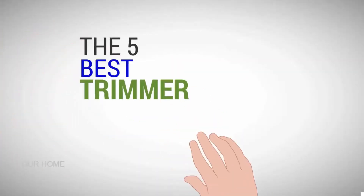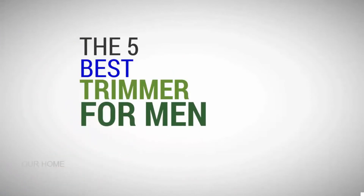Our Home presents the 5 best trimmers for men. Let's get started with the list.